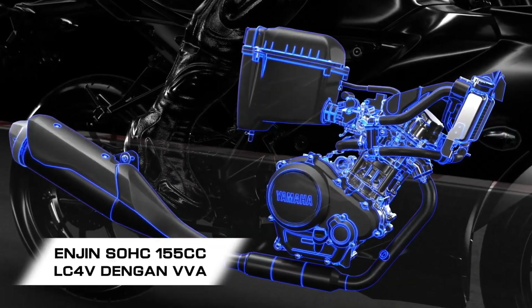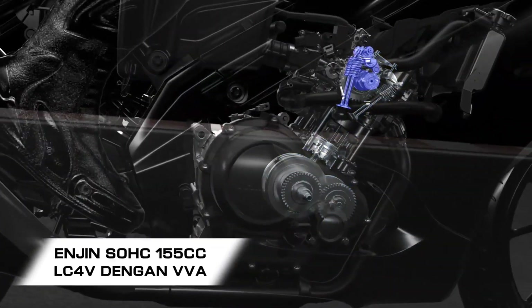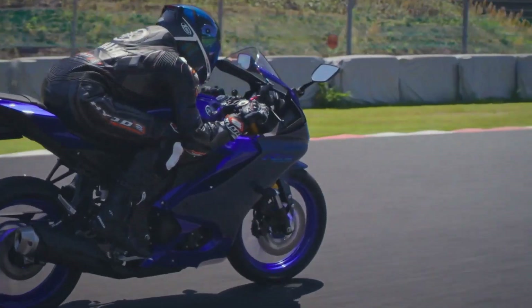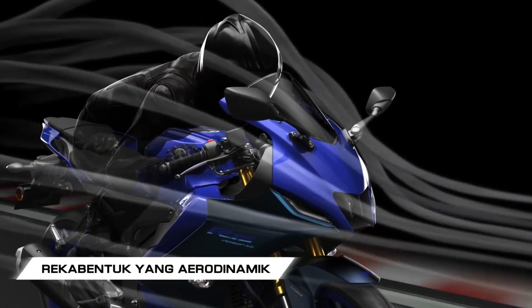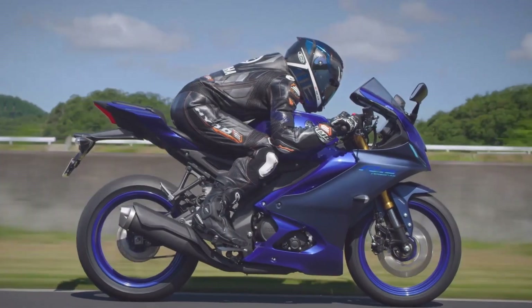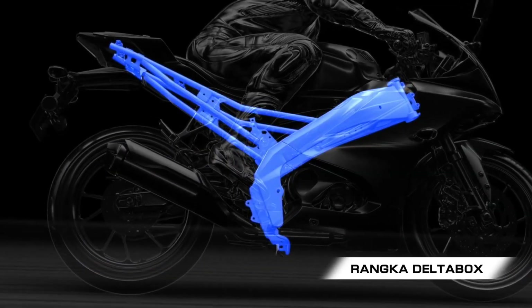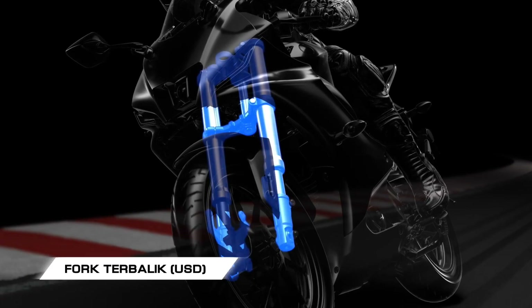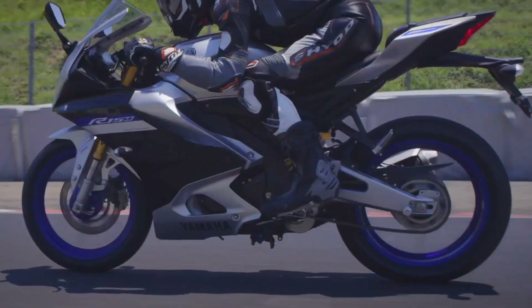Power for the R15M comes from a liquid-cooled, single-cylinder, SOHC, 4-valve mill with variable valve actuation. This small displacement sports bike gets 19.04 hp at 10,000 rpm and 14.7 Nm of torque at 8,500 rpm from 155 cm3.